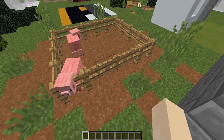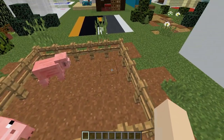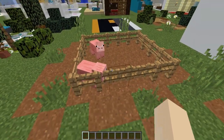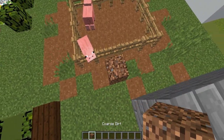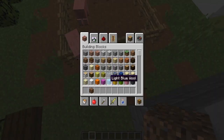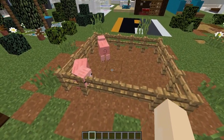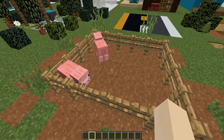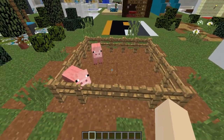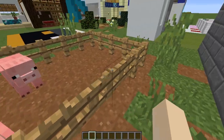Something else you can do with the brown concrete powder - if you want to make a little pig pen, it makes really great mud because the texture is quite nice. If you compare it to coarse dirt it actually looks like mud rather than dirt. I think it's something really cool to accent the bottom of your pig pen. I love piggies.